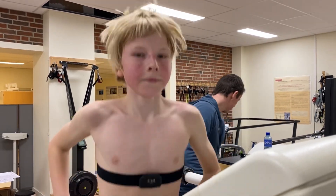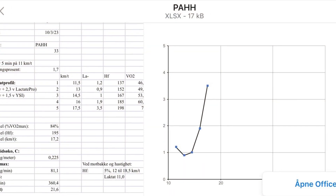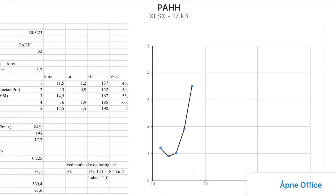So good. And here you can see my results from the test.